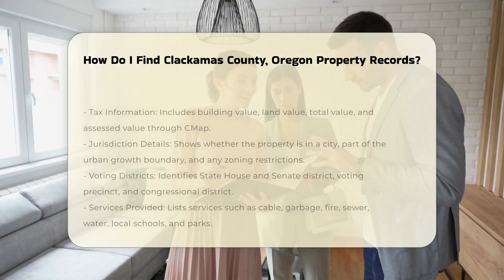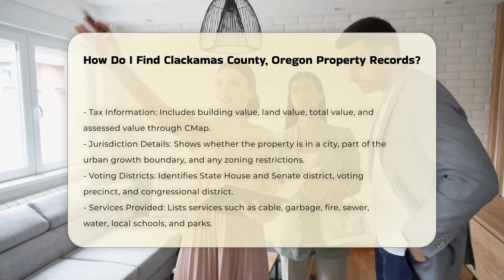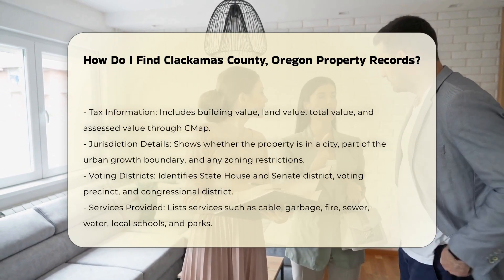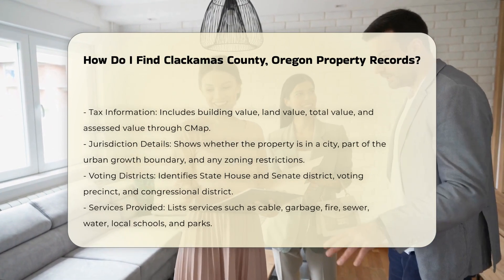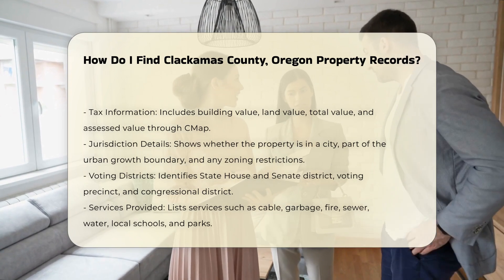Jurisdiction details such as whether the property is in a city or part of the urban growth boundary, and any zoning restrictions. Voting districts including your state house and senate district, voting precinct, and congressional district. Services provided such as cable, garbage, fire, sewer, water, local schools, and parks.